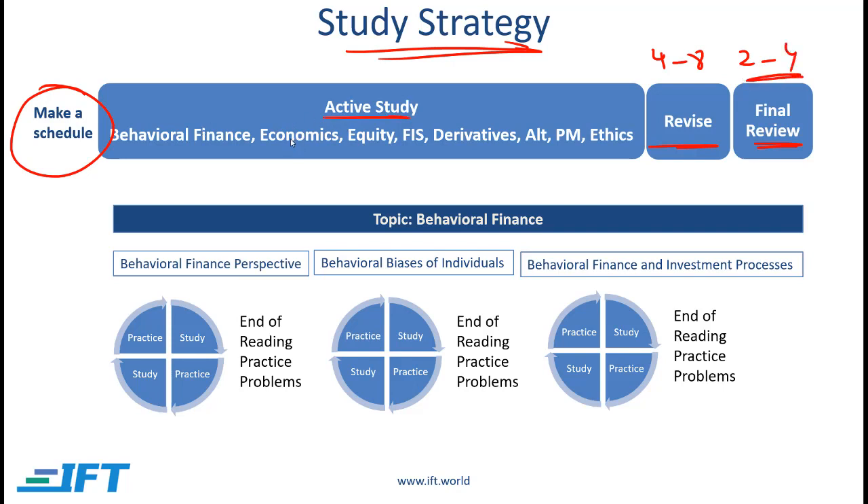During the active study stage you should go through each of the topics. I recommend that you start with behavioral finance and then run through the sequence in the curriculum. You can do ethics at the end because this is largely a recap of material that you've seen at earlier levels.